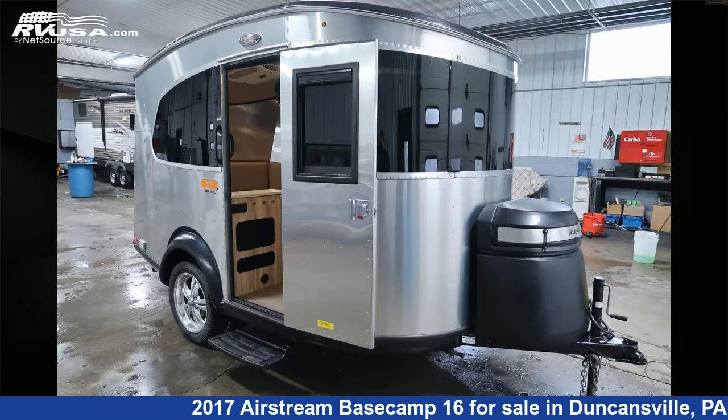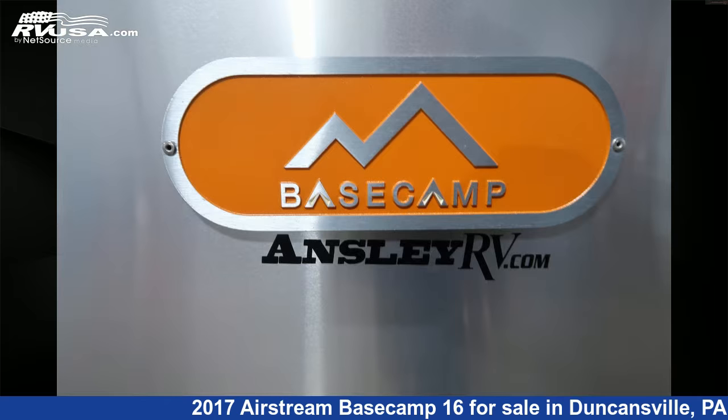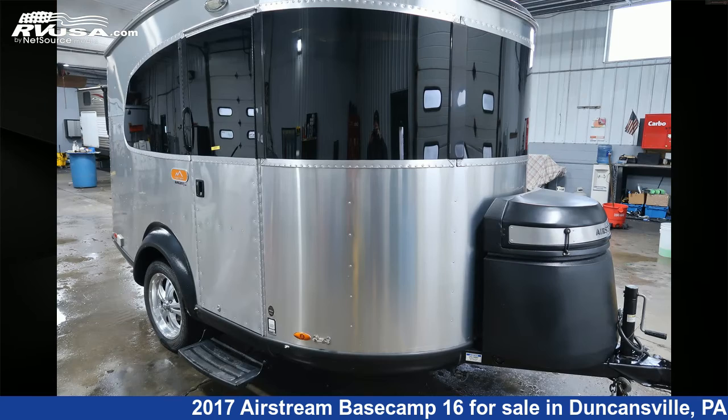This 2017 Airstream Basecamp 16 is a travel trailer RV. It is located in Duncansville, Pennsylvania, 16635, and is offered for sale by Ansley RV.